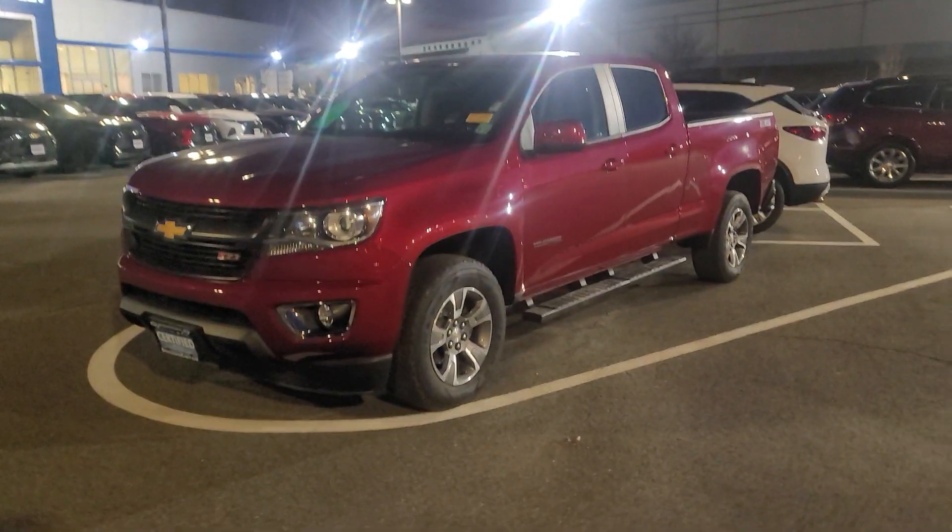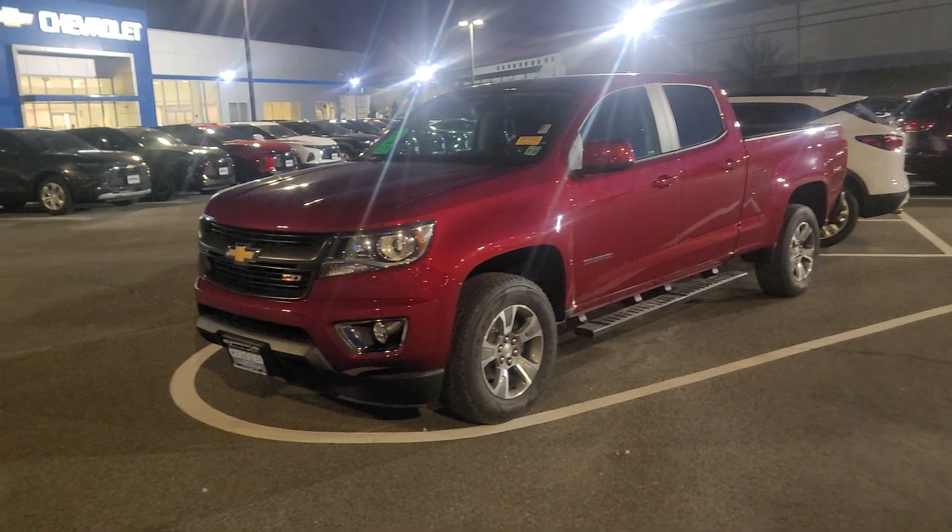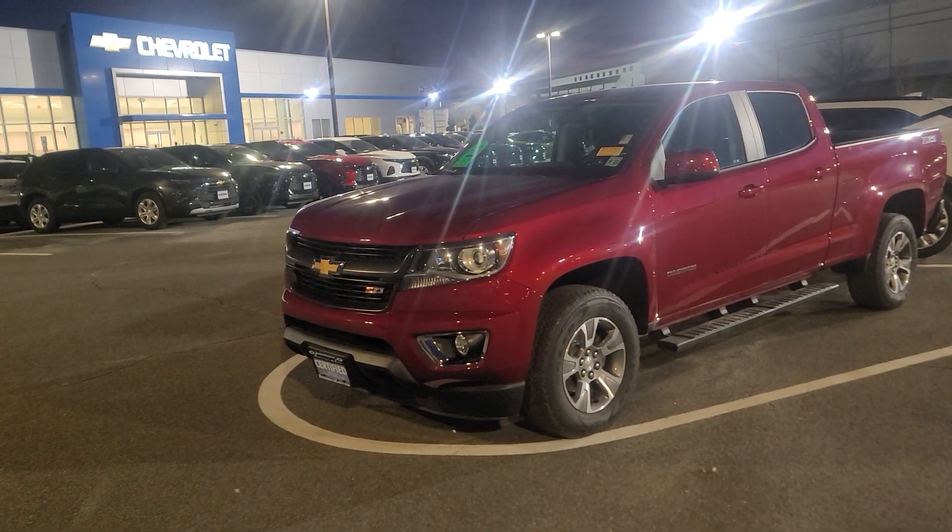Hi Rui, Saeed Nakfi here at Bridgewater Chevy. Just wanted to help you get a closer look at one of the Colorados we have in stock.